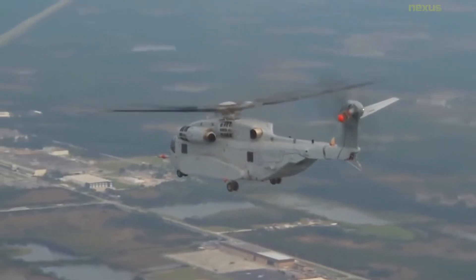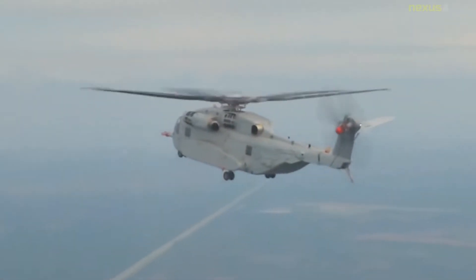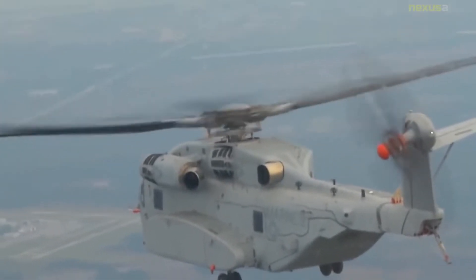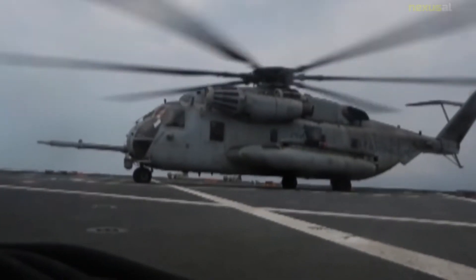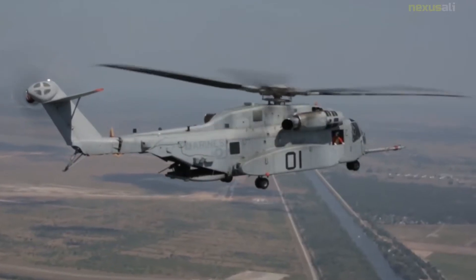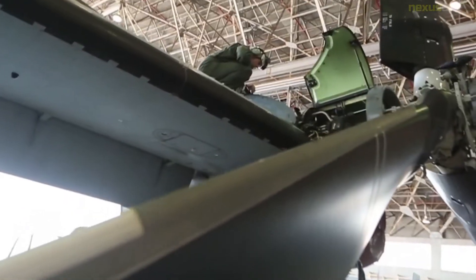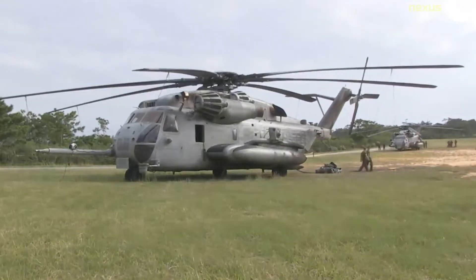In 1960, the United States Marine Corps began to seek a replacement for their HR-2S piston-powered helicopters. In March 1962, the United States Navy's Bureau of Naval Weapons, acting on behalf of the Marines, issued a request for a heavy helicopter experimental HH-X. It was also specified to possess a higher top speed and greater lifting capacity than existing helicopters while also having a lower empty weight than preceding designs.